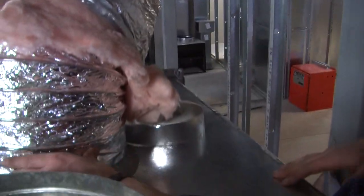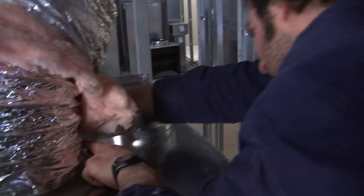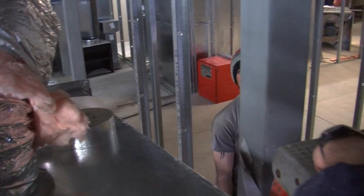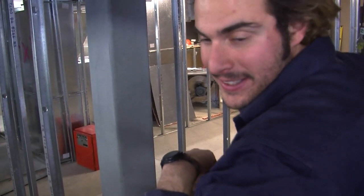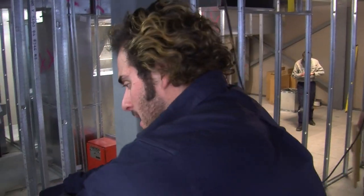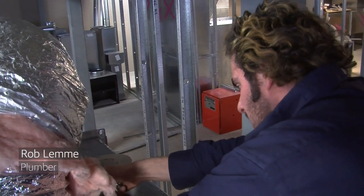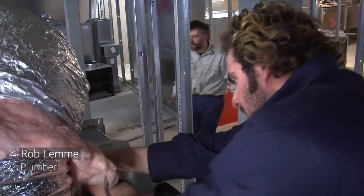Trying to tape up this ductwork. It was going good up until I had to tape it, which is a pain in the arse. But getting there, it's coming along.